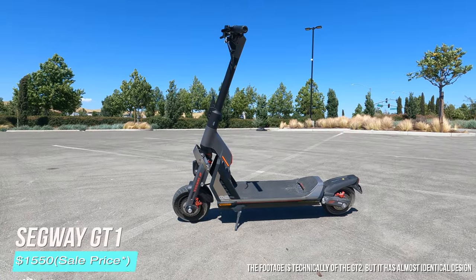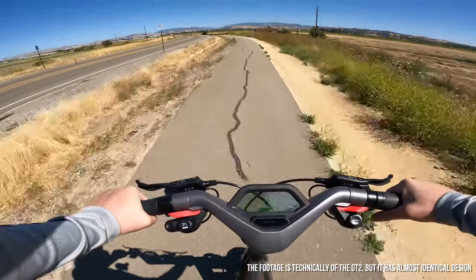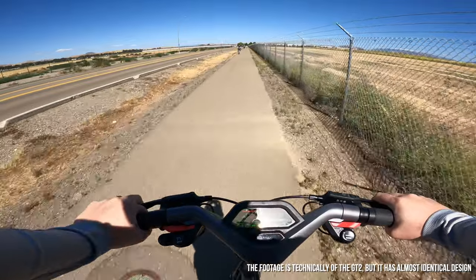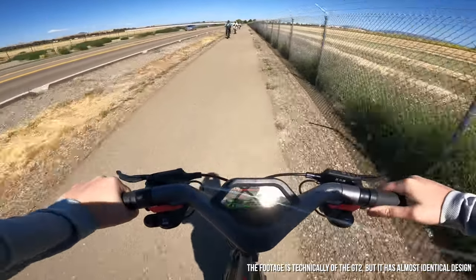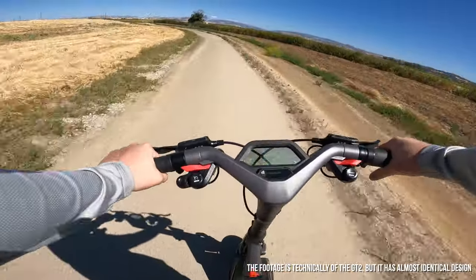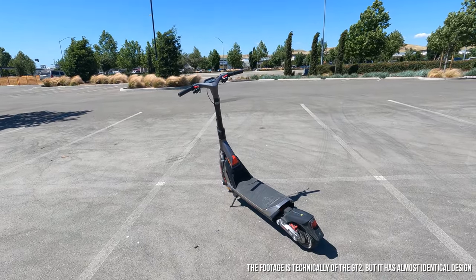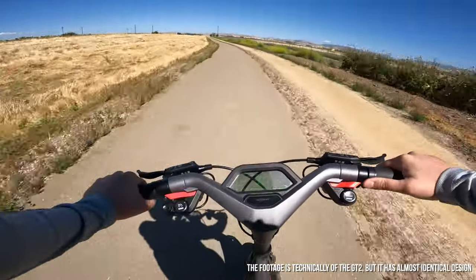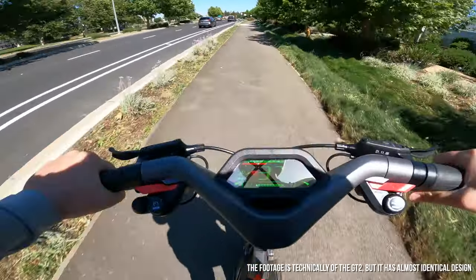The price of the Segway GT1 has finally come down to a reasonable spot at $1,550, and I can finally genuinely recommend it. This breaks the trend of dual-motor scooters, but do not sleep on this scooter — it beats the majority of scooters listed here to 30 miles an hour and has better hill-climbing power than most as well. Its biggest shortcoming is its size; this thing is gargantuan and makes hauling it around a huge pain. Its size and weight also makes the suspension a bit mushy.